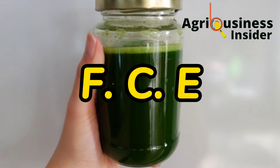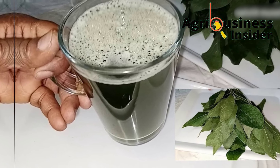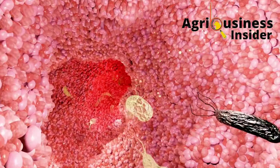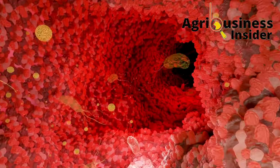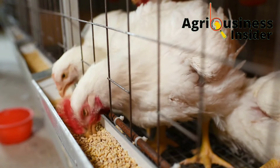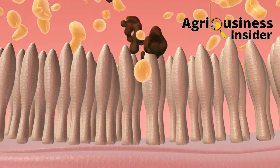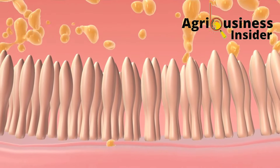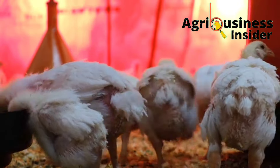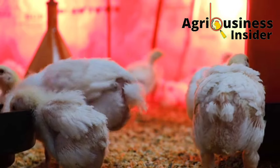The second benefit is that bitter leaf extract helps to boost feed conversion efficiency. Bitter leaf contains bioactive compounds that help in the secretion of digestive enzymes, which leads to improved digestion and nutrient utilization, ultimately leading to better feed conversion efficiency. This means the chicken's gut is able to absorb nutrients from the food it eats, utilizing them for growth performance and production.